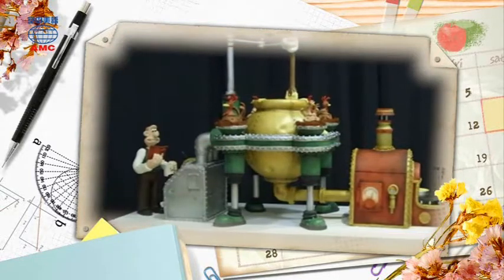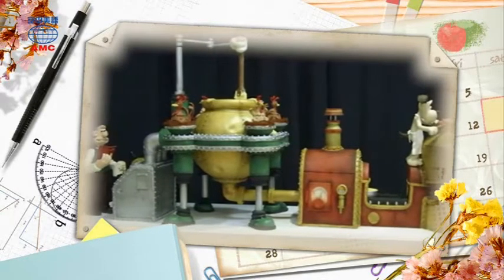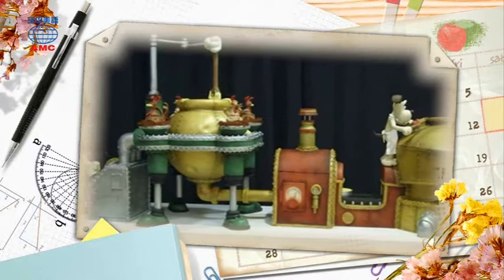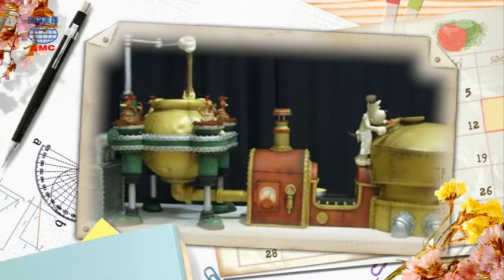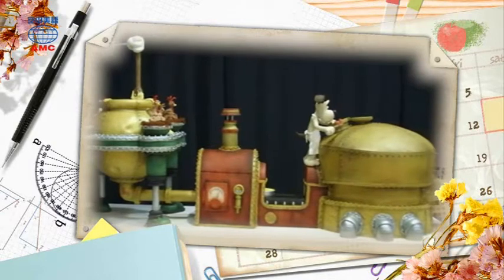They come up with a crazy idea — a cake that makes cake. It looks like a big industrial factory, with pieces of cake moving around, and Wallace and Gromit are at the controls.